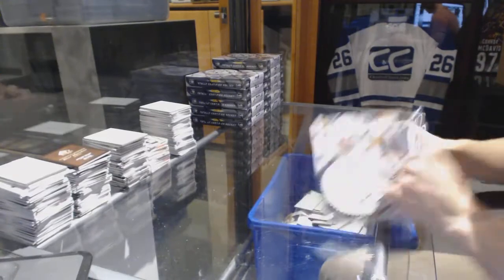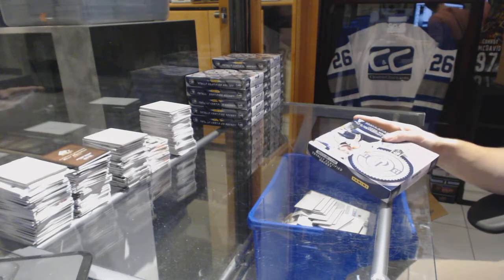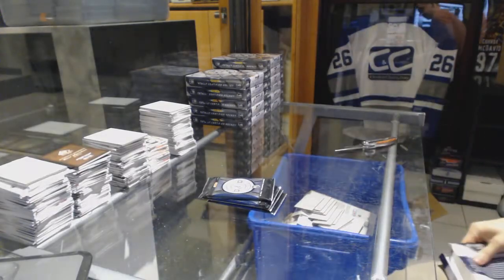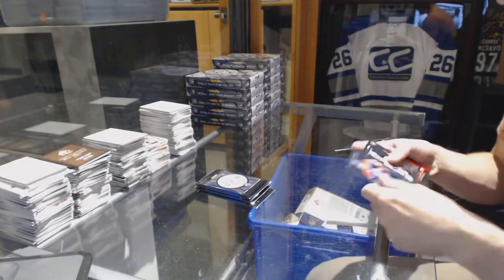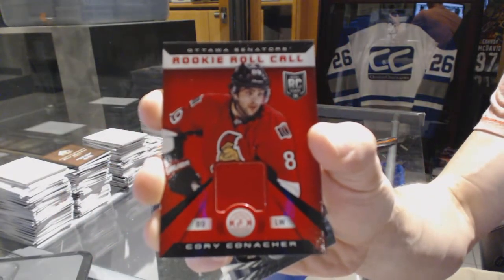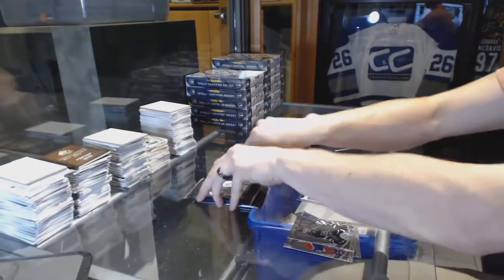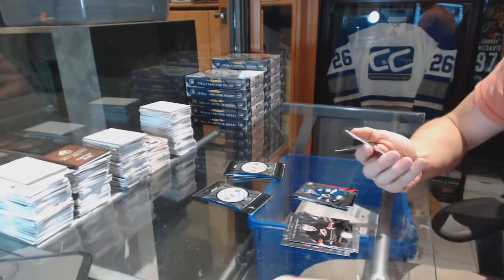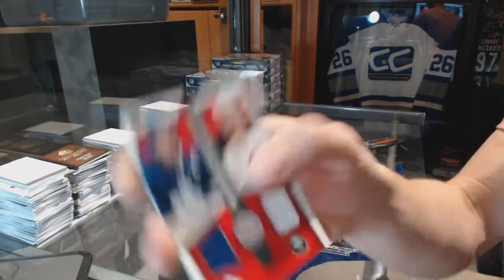All right, box one. We've got a rookie for the Panthers, Quentin Howden, and a rookie roll call jersey for the Ottawa Senators, Corey Conacher. Well, that didn't take long — first pack. Rookie for the Lightning, Nikita Kucherov, and a competitor's dual jersey between the Leafs and Sabres: Dion Phaneuf and Cody Hodgson.